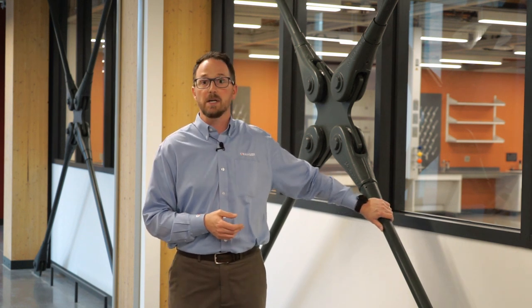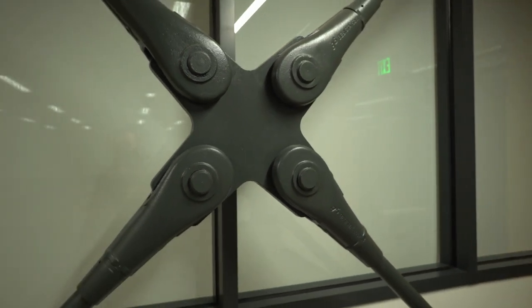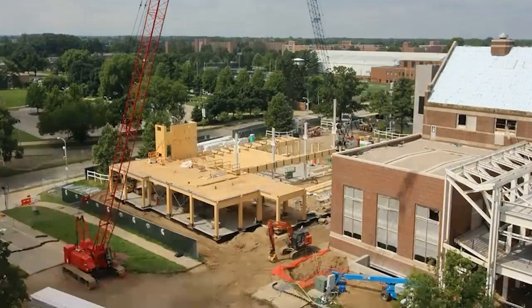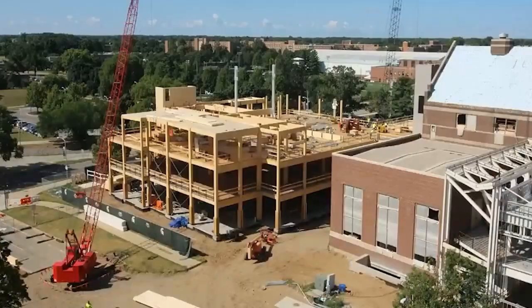You can see the tie rods behind me, which were part of the mass timber package and served both an aesthetic and a structural purpose. Other challenges during construction included how to safely build mass timber through two Michigan winters and protect it from moisture and damage.